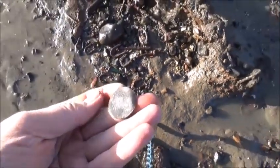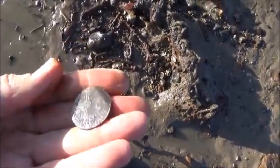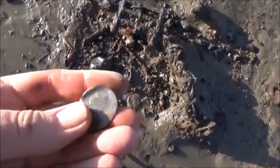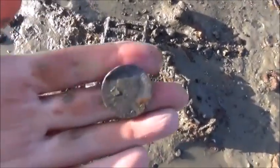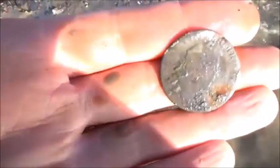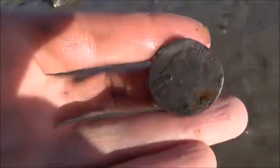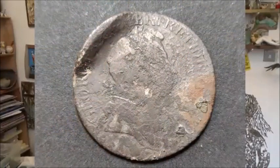Oh, it's a nice one. Who's that? Is that George? Let's try and get it in focus. Another unexpected find was this coin here, which is a George I shilling from 1723.